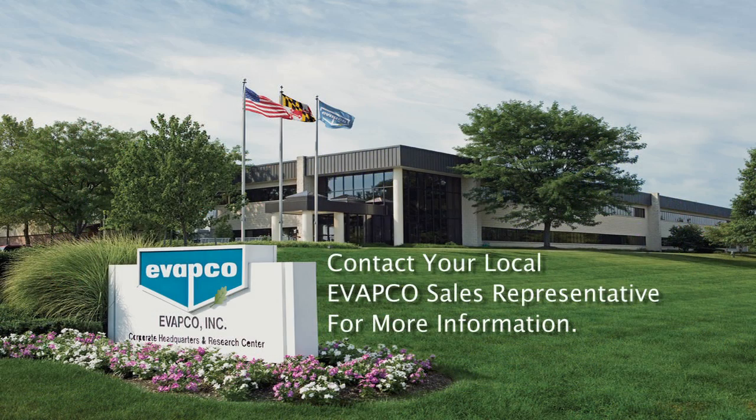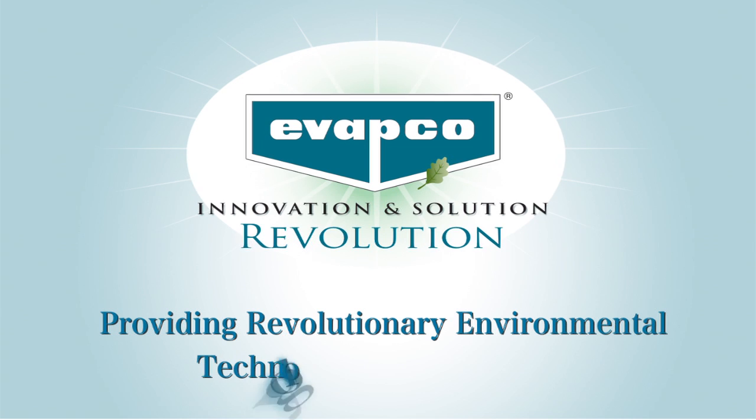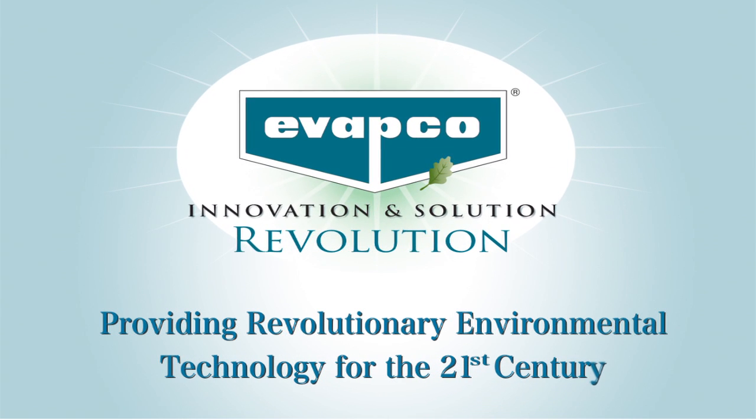Contact your local EVAPCO sales representative for more information. EVAPCO, providing revolutionary environmental technology for the 21st century.